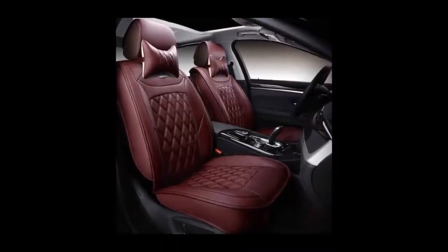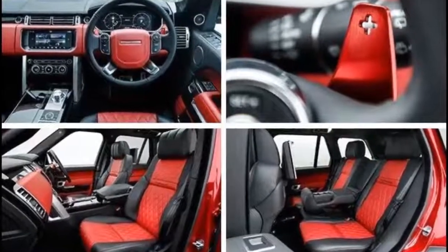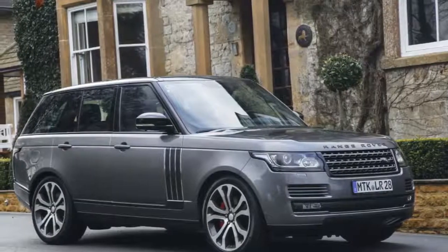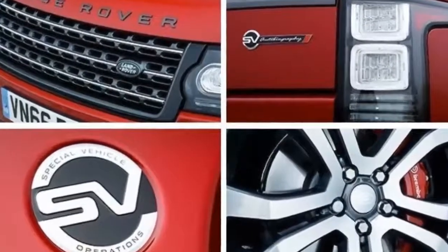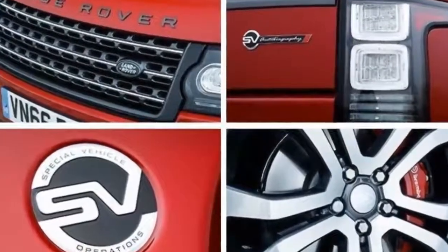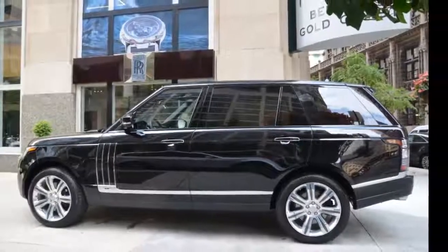The company quotes a 0-60 mph time of 5.1 seconds, but we suspect our own test drivers will be able to shave off a few tenths. Either way, the sensation is nothing short of a rocket-propelled cabin cruiser — one that plows through wakes rather than bouncing off them. Give it full throttle and the accompanying soundtrack from the bright silver quad exhaust pipes is melodious, yet engine noise nearly disappears under light throttle, allowing the operator to masquerade as a responsible adult.